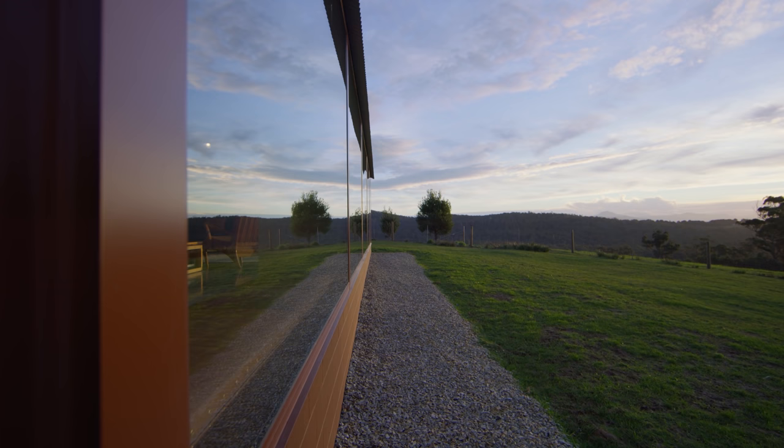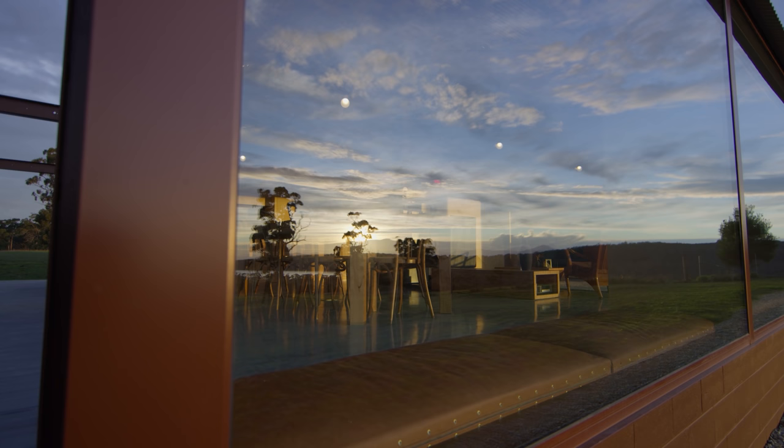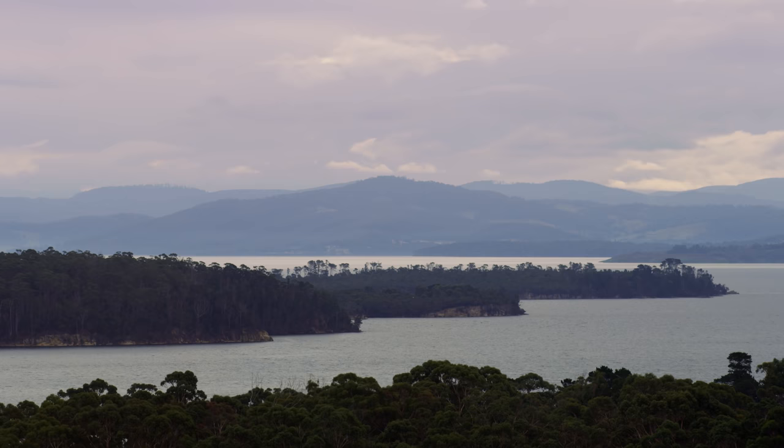We really wanted to carefully plot the view towards Little Taylor's Bay. The way the windows are framed, these very strong bays actually create defined framed views of the bay, but then stepping back you get this huge panorama which is pretty spectacular.